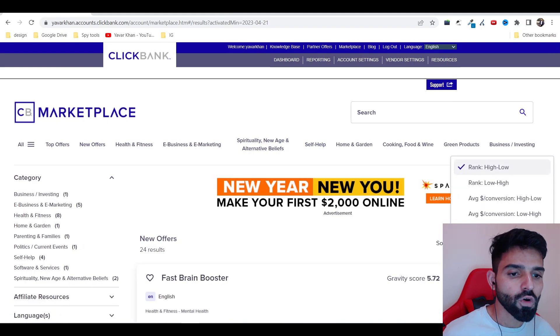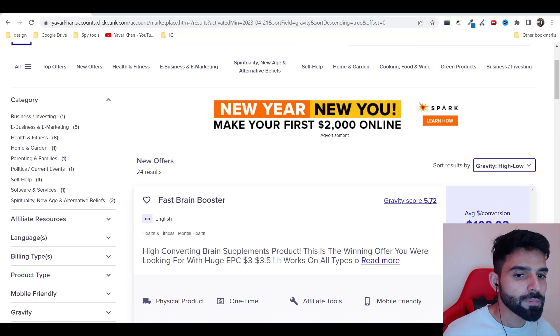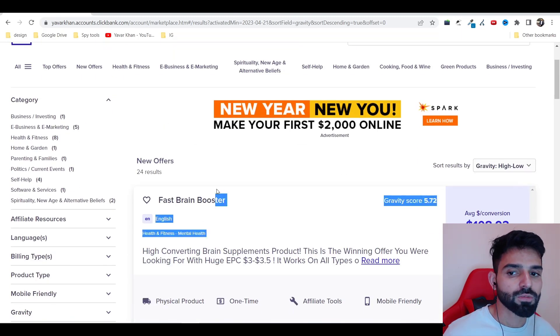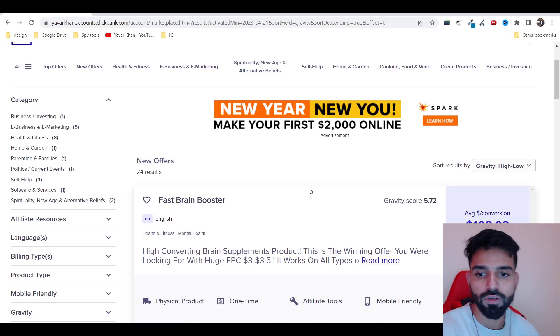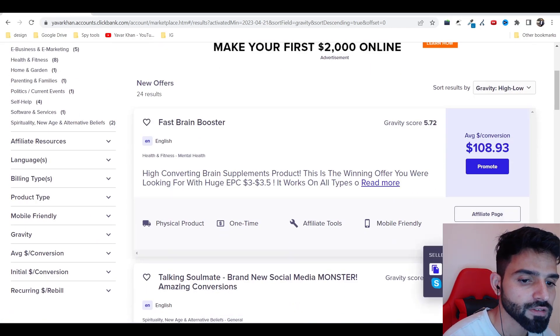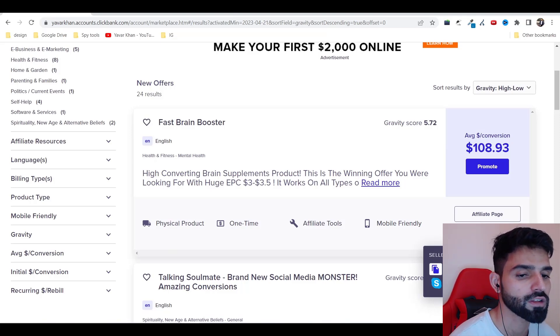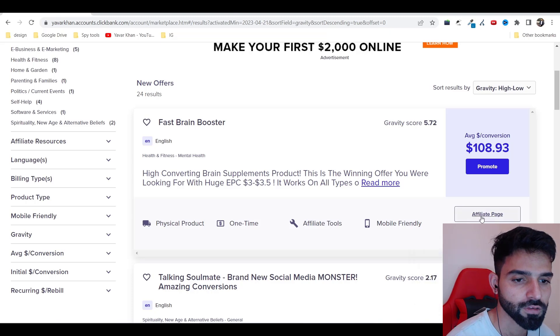Go to new offers and sort by gravity high to low. This shows how many people are currently making money with the product. If only five or six people are making money, the competition is low. First, click on seller contact, talk to them on Skype, and ask for the resource kit — they'll give you demographics, keywords, and everything about the product.